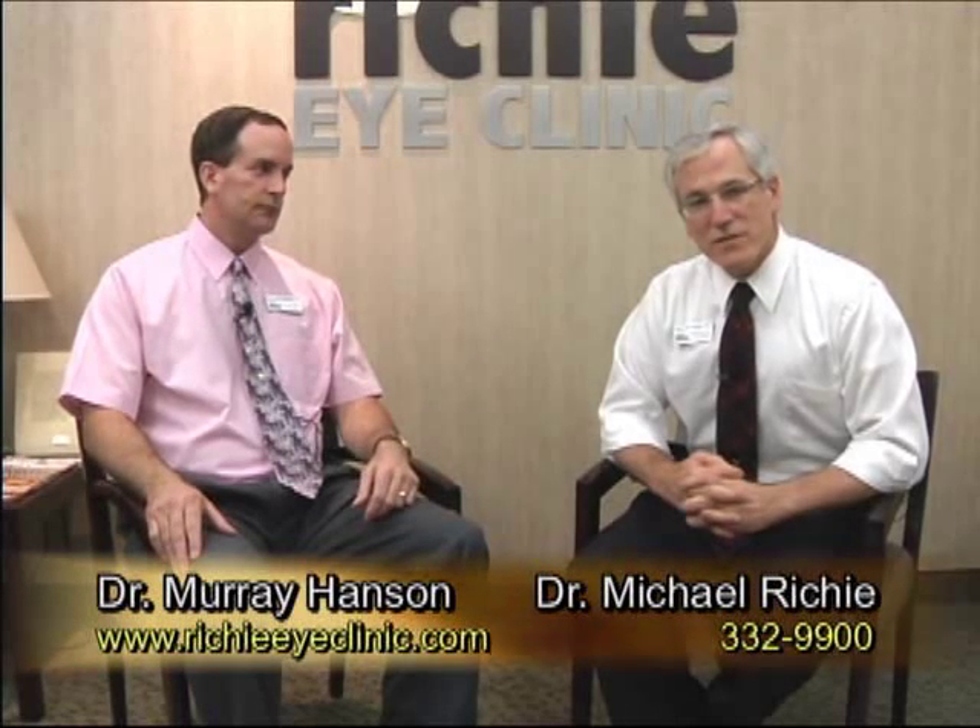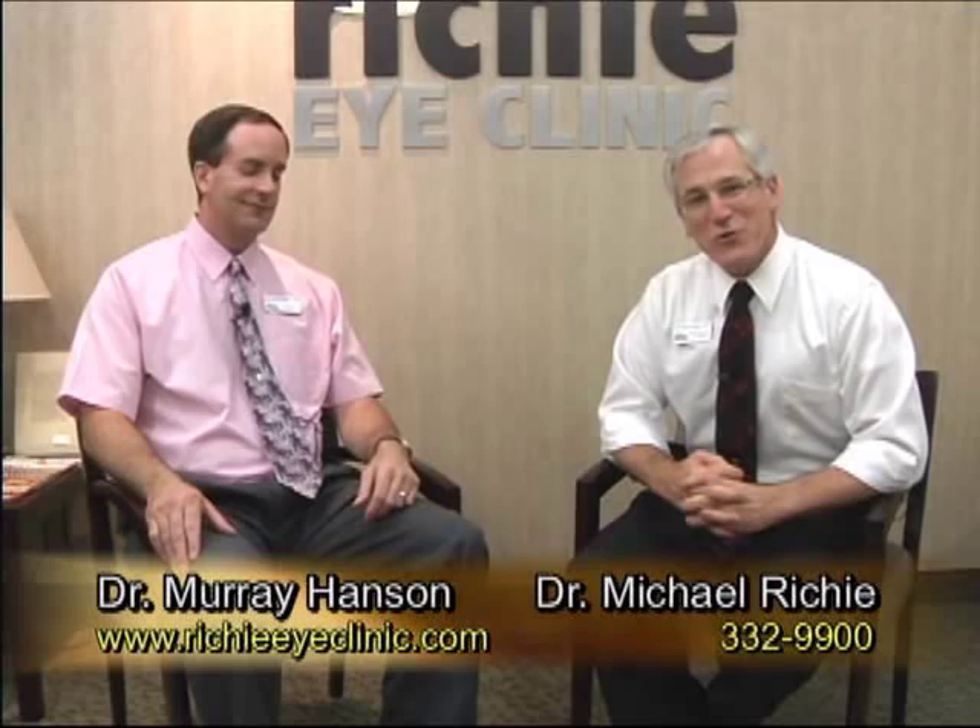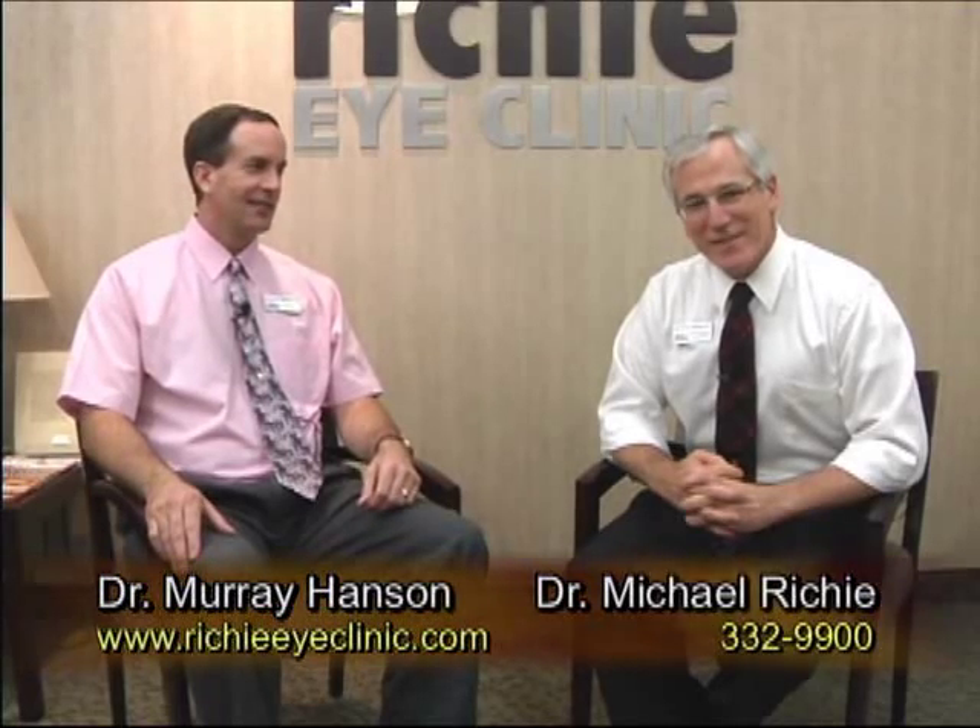There you have it — sunglasses, down and dirty. We thank you for joining us and we hope to see you again next time. Thank you, Dr. Hansen. Thank you.